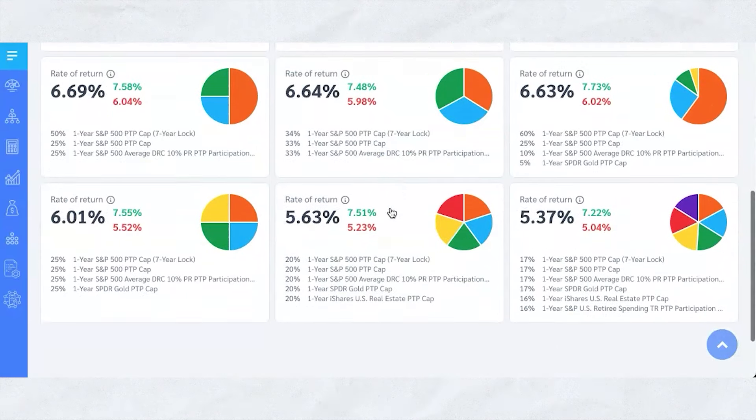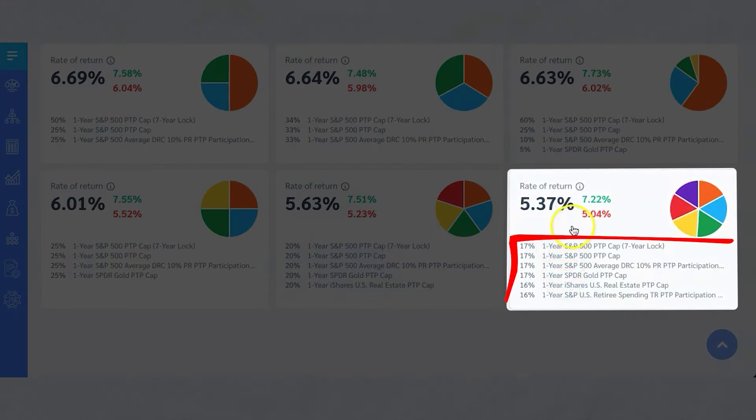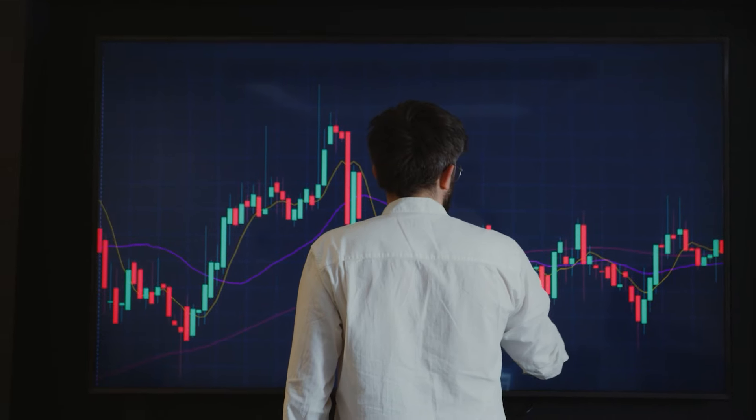If you want to get really diversified, you can go all the way down and put money in all these different types of S&Ps with caps, with a seven-year lock, with participation rates. You've got real estate, one-year iShares U.S. real estate cap, you've got gold — a lot of different stuff you could do here. It's very, very diversified. If certain things happen in different parts of the market and certain businesses go bankrupt while others flourish, this kind of allows you to diversify so you're not hit as hard. But again, you're not losing any money when the market drops because you're not actually in the market.